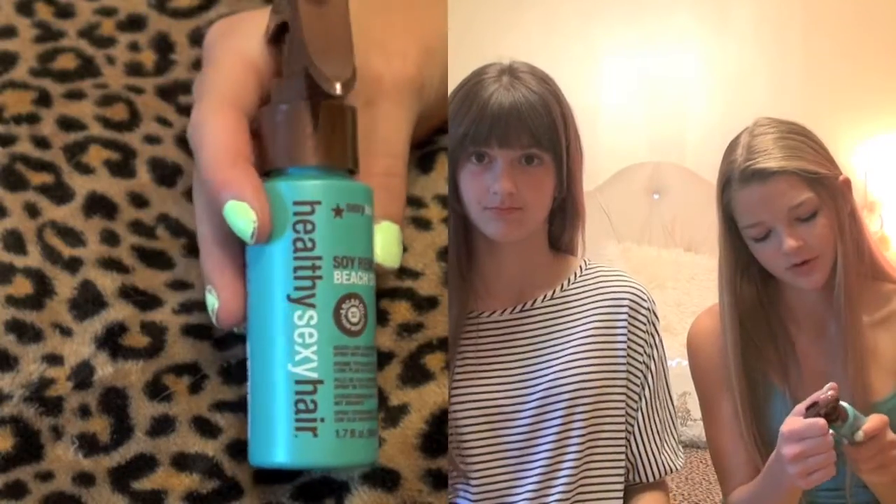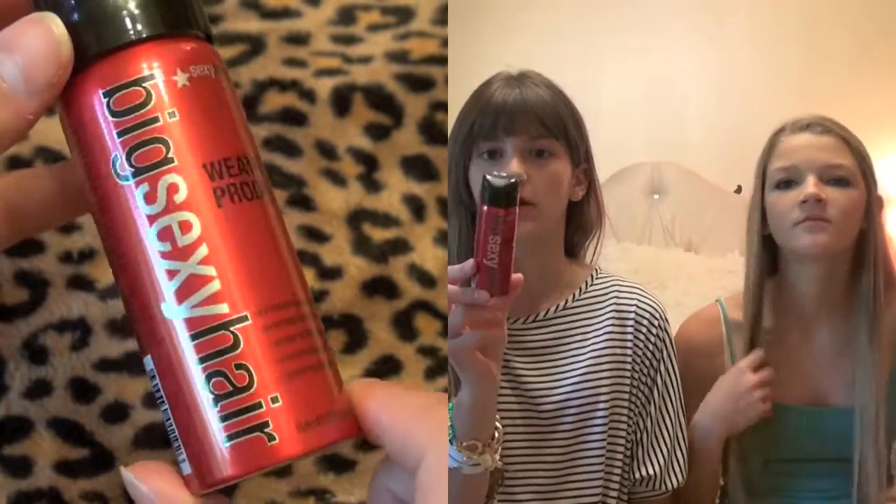My last items are the Soy Renewal Beach Spray by Healthy Sexy Hair, and the Big Sexy Hair Weatherproof Humidity Resistant Spray.